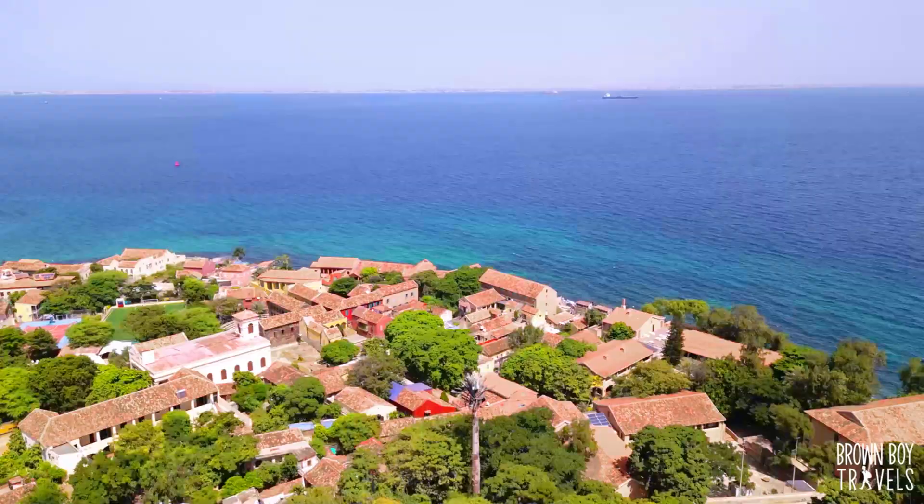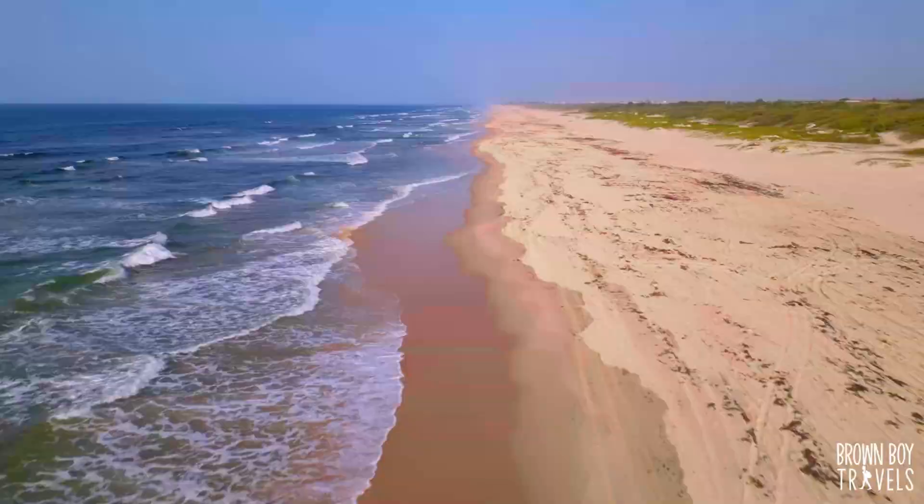In the previous video I showed you the highlights of Dakar, including Goree Island and two amazing day trips to Pandya Reserve and Pink Lake. If you want to find out more, click on the link above.